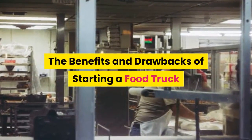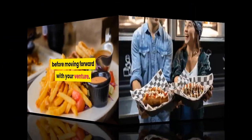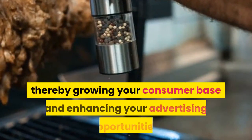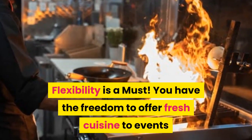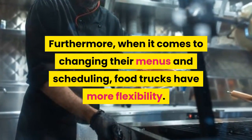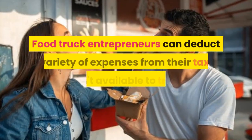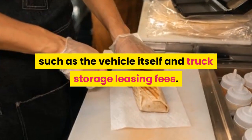Food truck businesses have a distinct mix of advantages and problems that you should think about before moving forward with your venture. The benefits include: mobility — with a food truck, you may relocate your business from one area to another, growing your consumer base and enhancing your advertising opportunities. Flexibility is also a must — you have the freedom to offer fresh cuisine to events and festivals without having to rent equipment, and you can alter a menu as fast as you wish or find new places to park. Food truck entrepreneurs can also deduct a variety of expenses from their taxes, such as the vehicle itself and truck storage leasing fees.